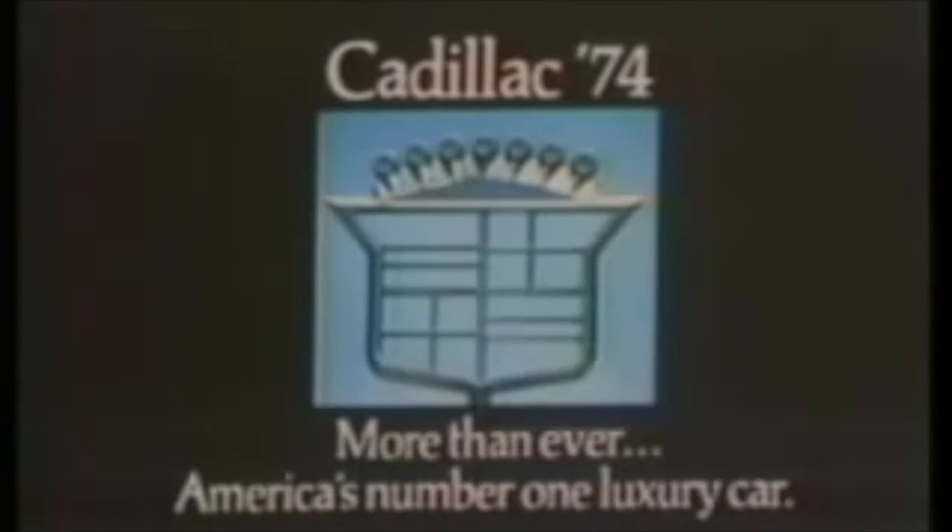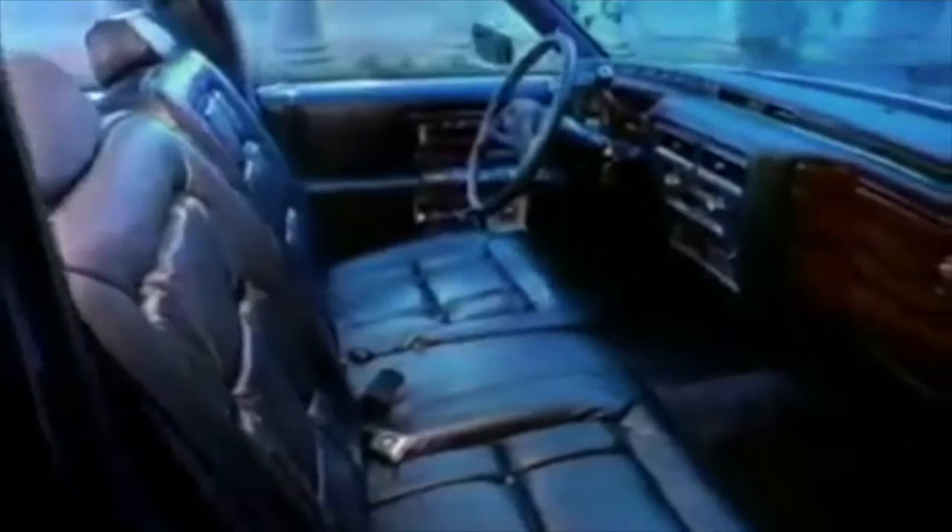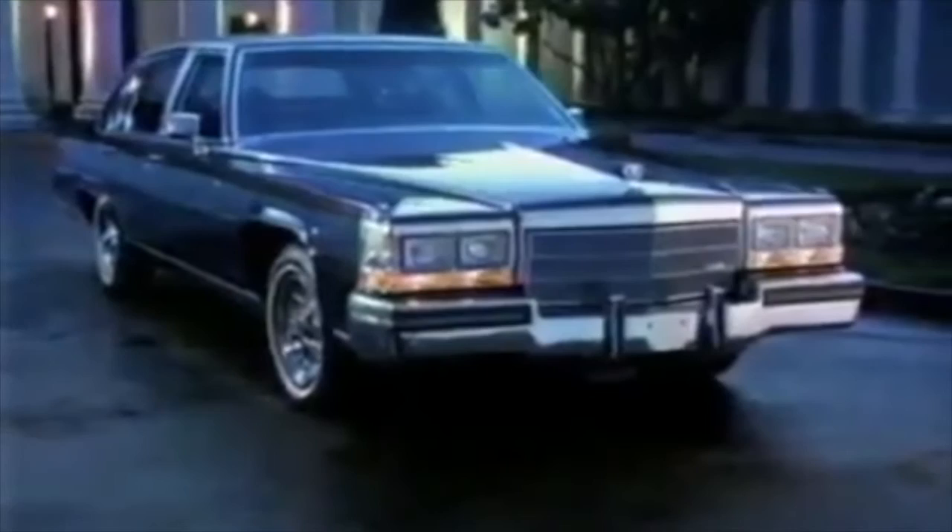Announcing the classic Cadillac for 1986: the rear-wheel drive Fleetwood Brougham. Styling that's every inch a Cadillac — inches that add up to the longest regular production car, plus full-size comfort for six adults and their luggage. And new for the Brougham, a powerful five-liter V8. If you think big, think about the classic Cadillac — the new 1986 Brougham.